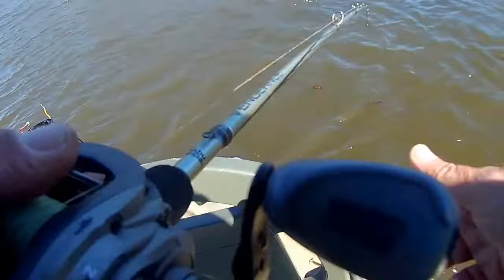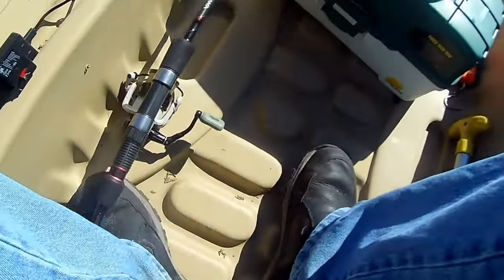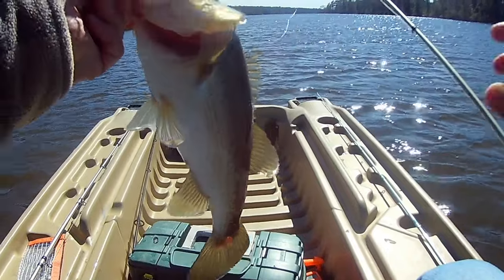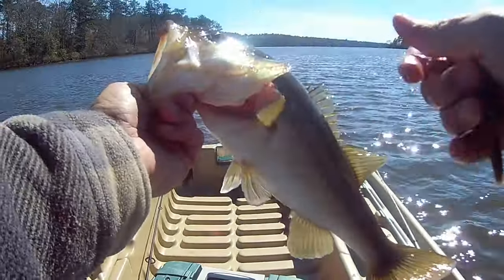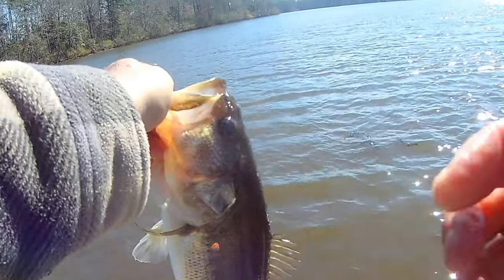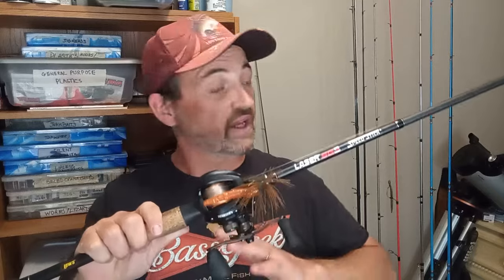If I'm starting with the bottom bouncing technique and I've got cleaner, calmer conditions with only isolated jumps here and there — not seeing the bass boil and roll on busting shad — this is what I'm going to start with: a jig with a stick bait trailer or half a stick bait trailer, which has been great for me. I'll put a link down in the description — there's a video where I talk about using a Bitsy Bug and a half a stick bait trailer in the pre-spawn and spawn. It's my secret weapon. I've been doing it for years.